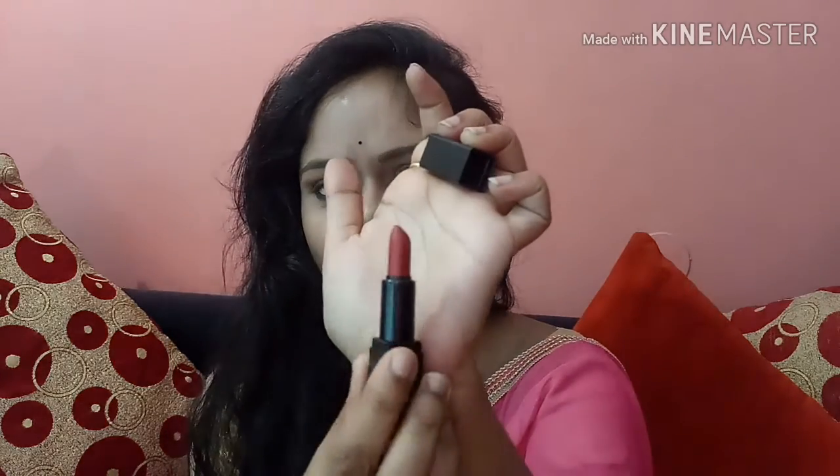This is a shade which I like very much. I have a swatch on my hand and this is a very pigmented color — a maroonish kind of color. This shade is one I really love.